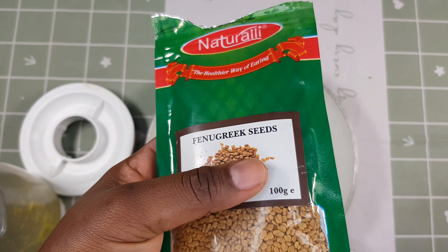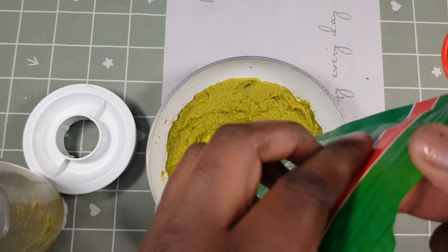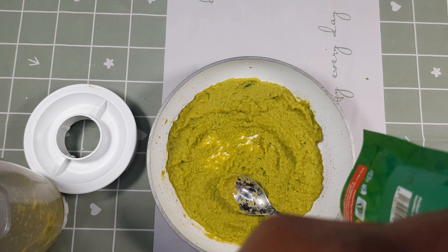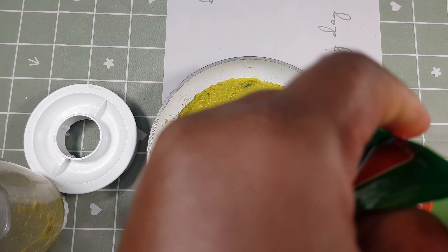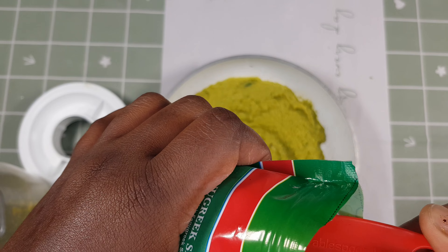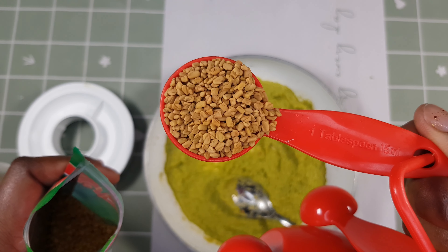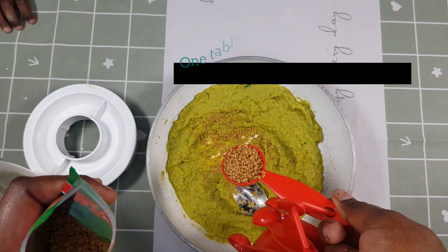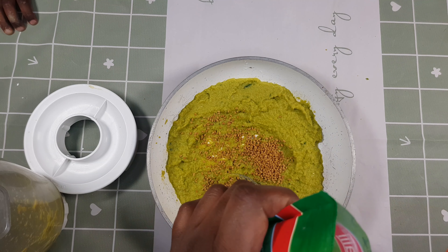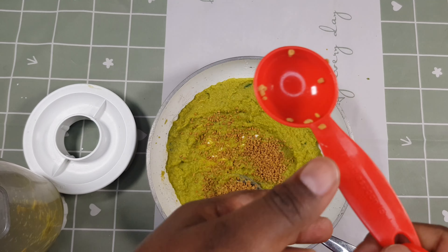Next, we are adding our fenugreek seeds. I really love using fenugreek seeds because of its benefits on your hair, especially if you're looking to grow your hair longer and thicker. Using fenugreek seeds is going to do wonders. If you're also suffering from dandruff, this is a relatively inexpensive treatment because fenugreek contains antibacterial and antifungal properties. It is packed with various nutrients that promote hair growth.